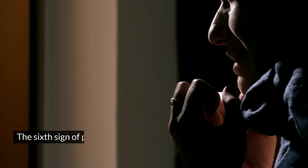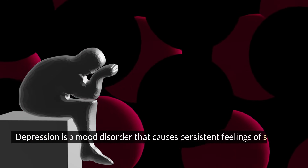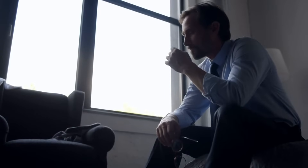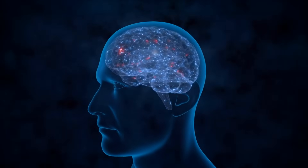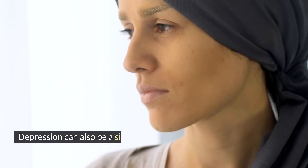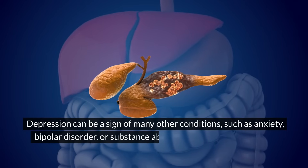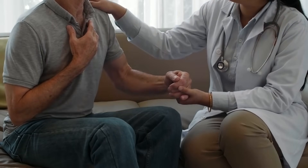Symptom six: depression. The sixth sign of pancreatic cancer is depression, especially if it's new or severe. Depression is a mood disorder that causes persistent feelings of sadness, hopelessness, guilt, or worthlessness. Depression can affect your thoughts, feelings, behavior, and physical health. Depression can be caused by many factors such as stress, trauma, genetics, or hormones, but it can also be caused by cancer. Cancer can cause depression by affecting the brain chemistry, hormones, or immune system, or by causing physical or emotional distress. Depression can also be a side effect of some cancer treatments such as chemotherapy or radiation therapy. If you have depression, especially if it's new or severe, don't ignore it and see a doctor as soon as possible.